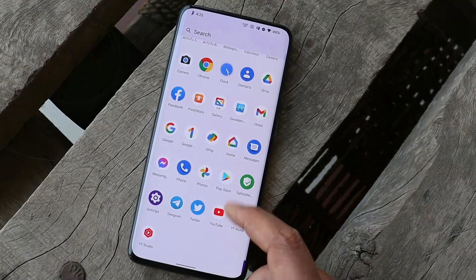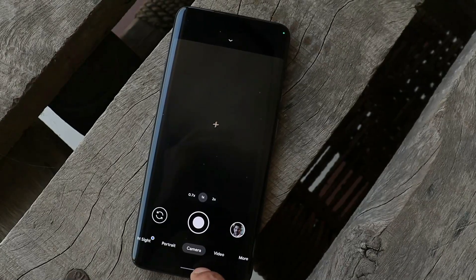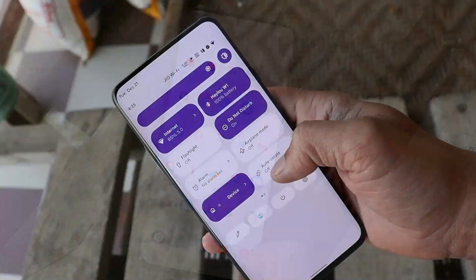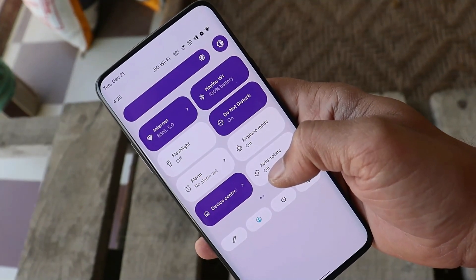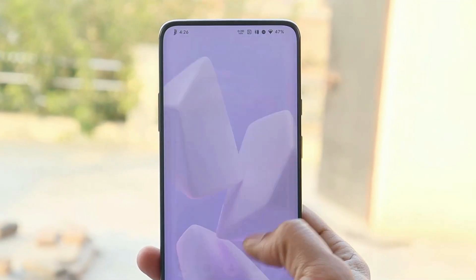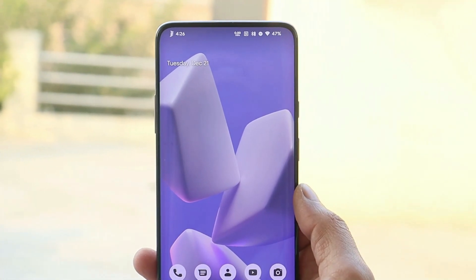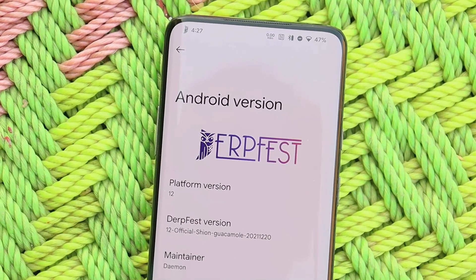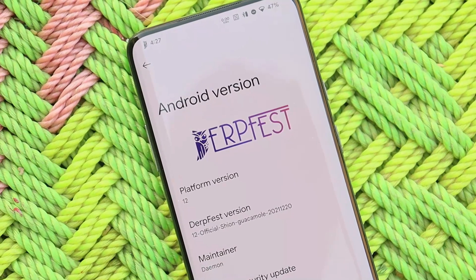Soon I'll also be doing a complete review of this custom ROM. I know last time I promised a complete review of Pixel Experience ROM but that is also in the to-do list. By tomorrow I'll finish the OxygenOS 12 stable review, and after that you'll see a full review on DerpFest ROM. If you guys have any specific topic to be covered on this custom ROM, do let me know in the comment section below. This was a quick look at one of my favorite ROMs — DerpFest ROM based on Android 12.